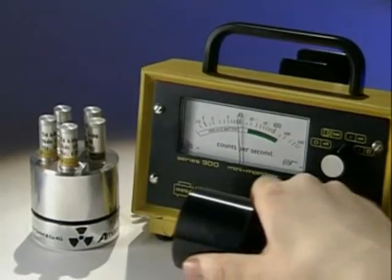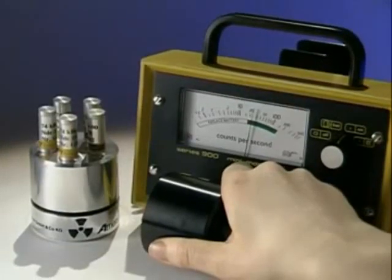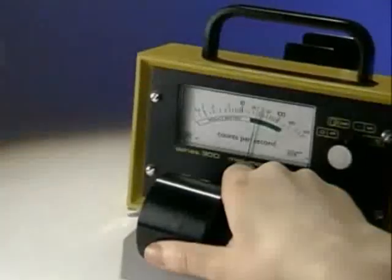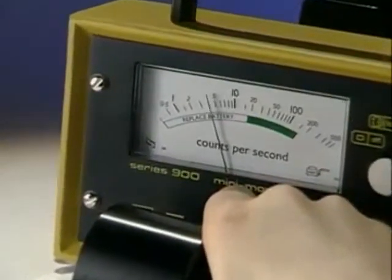The greater the number of clicks, the higher the level of radiation. Remove the radioactive source and the count falls, but it doesn't drop to zero.